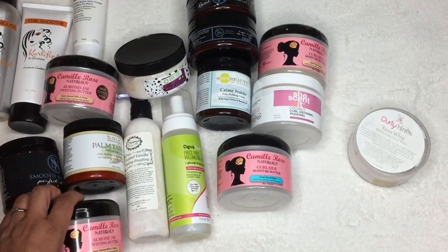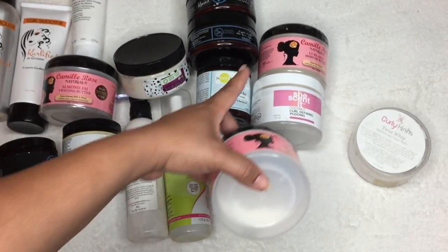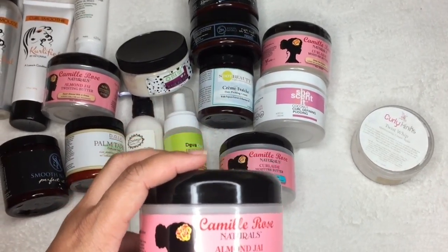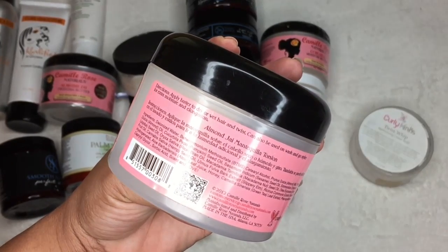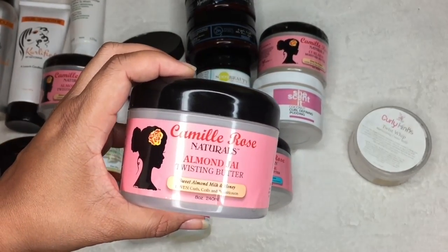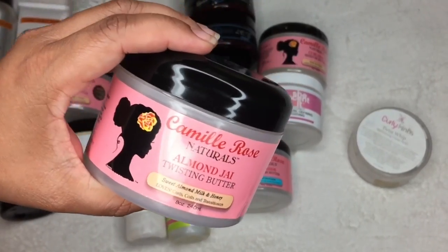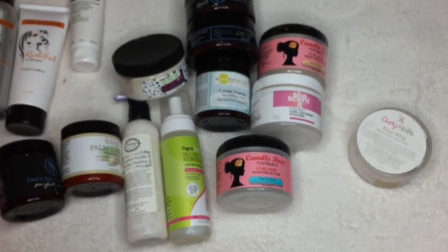The first one I'm picking up is my OG from the drugstore — this is the Caramel Rose Almond Jai Twist Butter. It is amazing. I can use this as a one-stop shop. It does not contain glycerin. I always turn it over and read the ingredients, because when glycerin is not in a product, nine times out of ten I can tell you it will probably work for my hair. This is my favorite product from the drugstore — holy grail status, on its last leg, but it's going to give me some life.